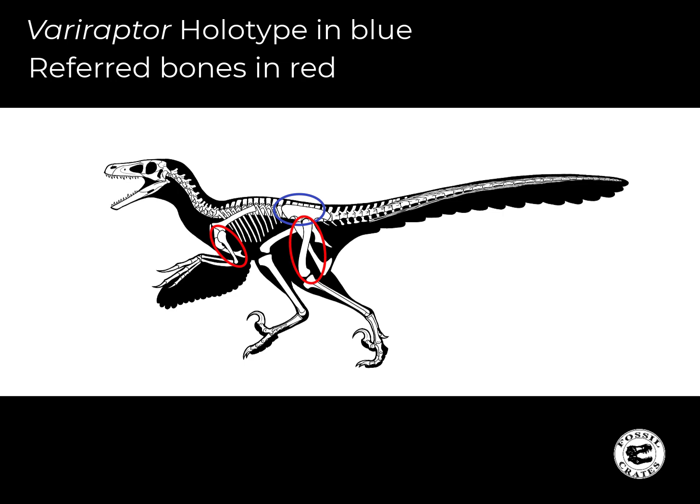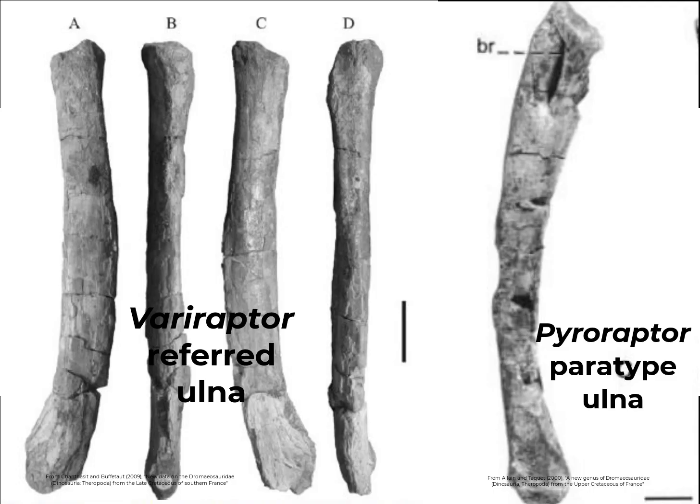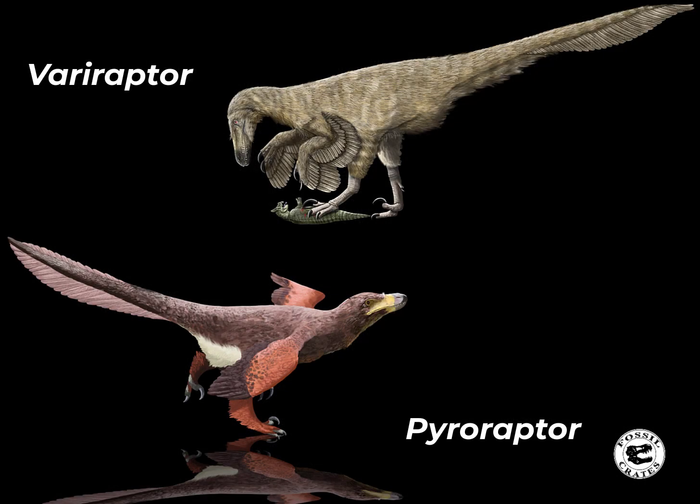In 2009, they found additional material that they referred to Variraptor. One of these bones is an ulna. Comparing the ulna of Pyroraptor to this referred ulna of Variraptor, it does look different — Pyroraptor's ulna has a depression on it. However, I have to hasten to add, there's no guarantee that ulna even belongs to Variraptor, and it's always possible that that depression is a result of some character that develops as the animal aged. Should additional bones be found that allow a direct comparison of Pyroraptor and Variraptor, then Pyroraptor will disappear because Variraptor was named first. As such, the Jurassic World Dominion Pyroraptor's name does have a chance of going away.